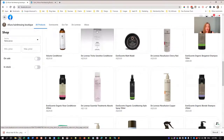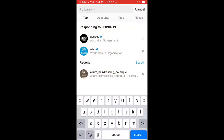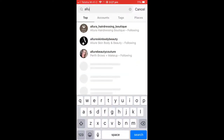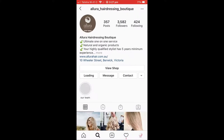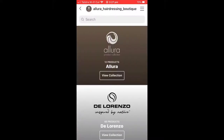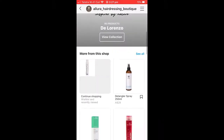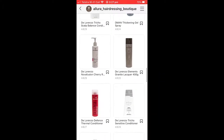Now on Instagram it will look a bit different and it gives you some extra things that they can do over there as well. I can't show you this on the computer because the computer version of Instagram doesn't have the shop functionality on it, but everybody uses it on their phone anyway. So if you want to pull up your phones and jump into Instagram and look for Allura Hairdressing Boutique — there's an underscore between each word — you'll see some extra things on there now. Underneath the bio, you'll see View Shop, and you can click on that and you'll see everything just like I showed you on Facebook. You'll see all the products.